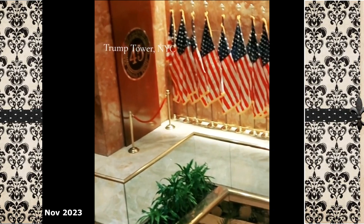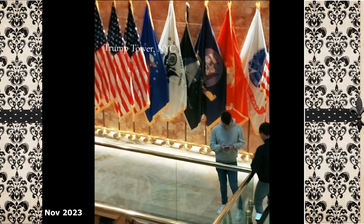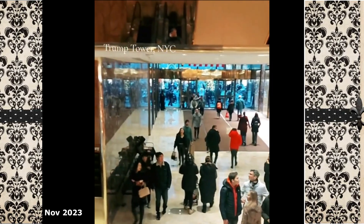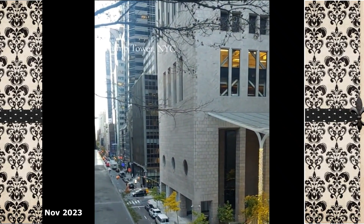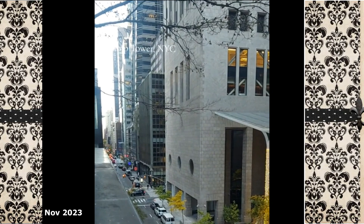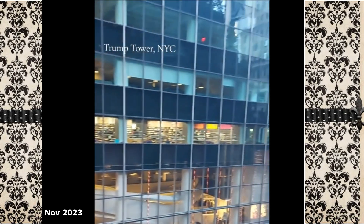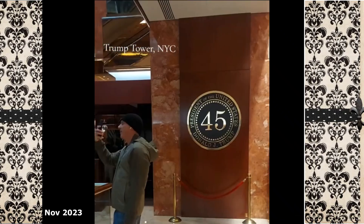And of course, there were emblems and flags regarding the 45th president, and persons could just go there and take pictures. Visitors and others were coming in and out. We went to the top of the building, and this is the view from the top looking across the road — seeing Armani on 5th Avenue and other buildings. Very beautiful.